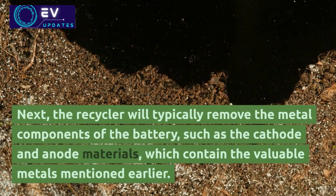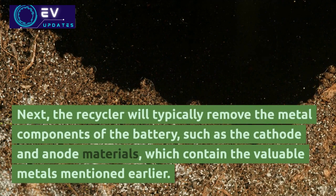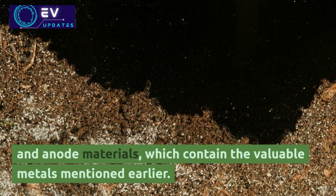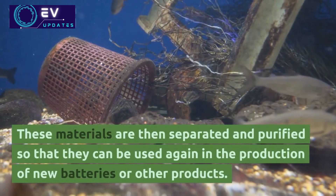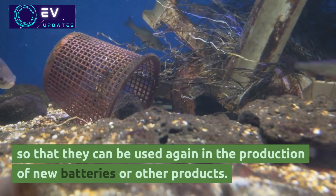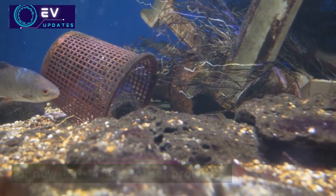Next, the recycler will typically remove the metal components of the battery, such as the cathode and anode materials, which contain the valuable metals mentioned earlier. These materials are then separated and purified, so that they can be used again in the production of new batteries or other products.